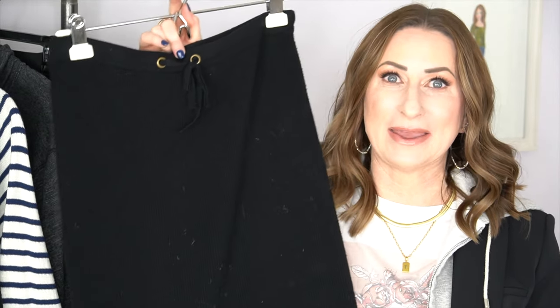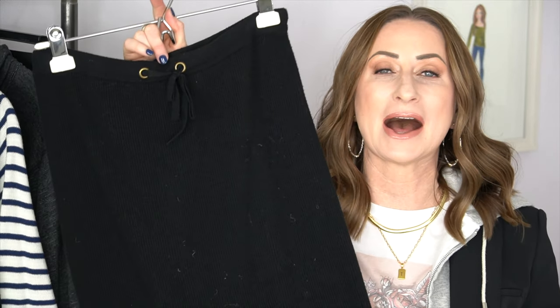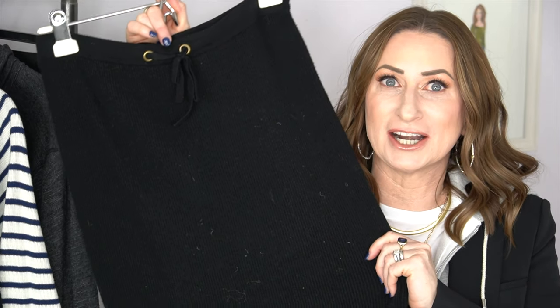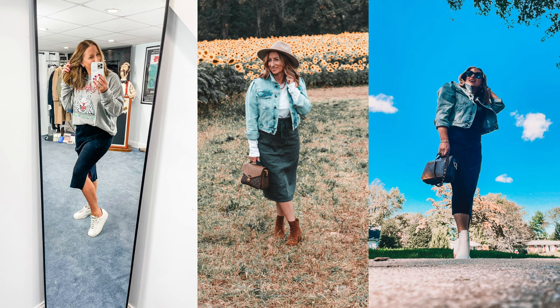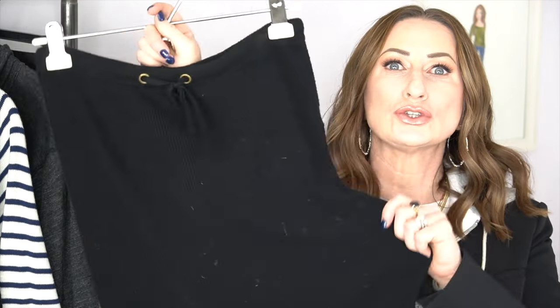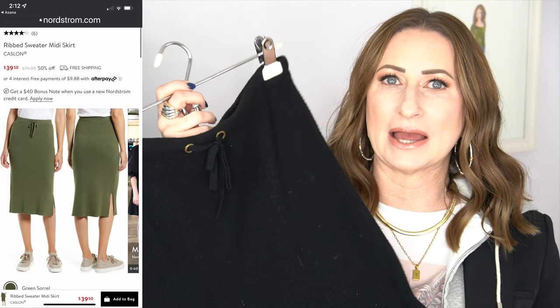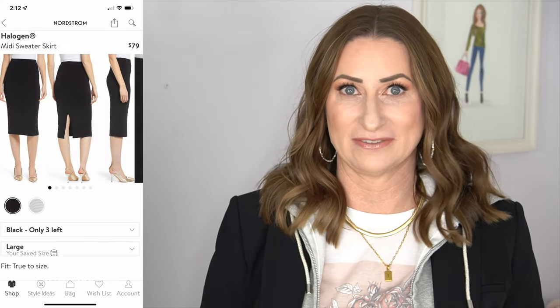Number nine is a skirt. I got it during the Nordstrom Anniversary Sale — it was all the rage, everyone was talking about it. It's the Caslon knit, a sweater skirt with a side slit. I ordered it thinking I was going to try it on and send it back, but I was so wrong — it is amazing. I've since bought a sweatshirt to pair with it. These are like wearing sweatpants or a super cozy jogger, but in a skirt form. It's sold out in black but the green is still in stock.